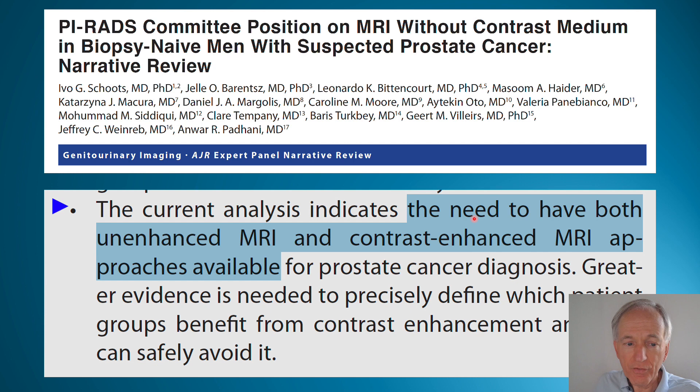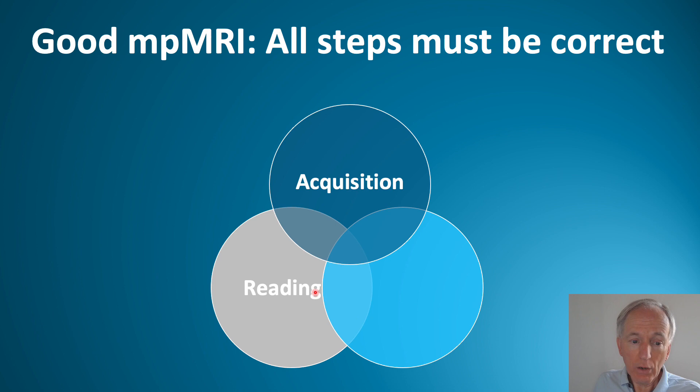Therefore, the PIRADS committee advises that we still need both unenhanced and contrast-enhanced MRI. We can only say, based on future studies, that in some patients we may be able to obviate the use of contrast.